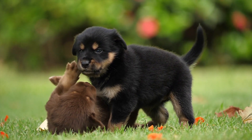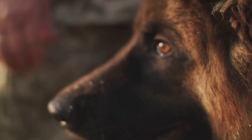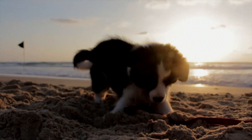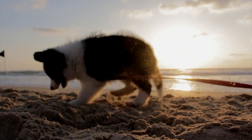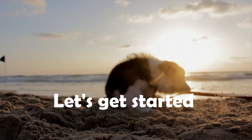Bringing a new puppy into your home will change your life forever. Puppies are definitely a lot of work, but they also bring plenty of joy to your world. Whether you are getting your first puppy or just need a refresher course, here are 10 ways to take care of your puppy. Let's get started.